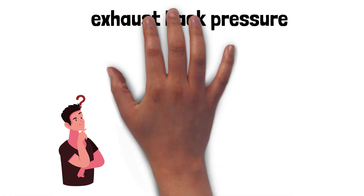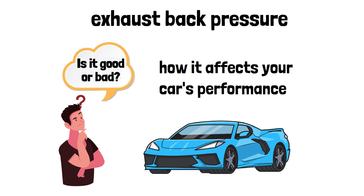Ever heard of exhaust backpressure and wondered if it's good or bad for your engine? Let's break it down and discover how it affects your car's performance.